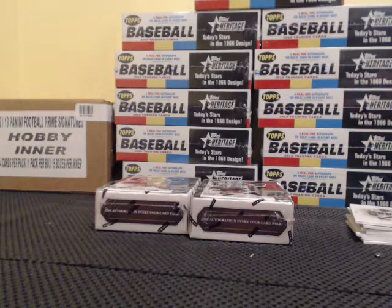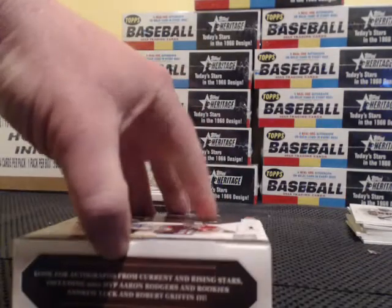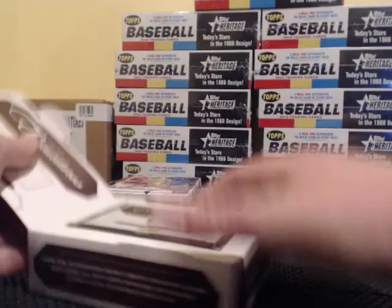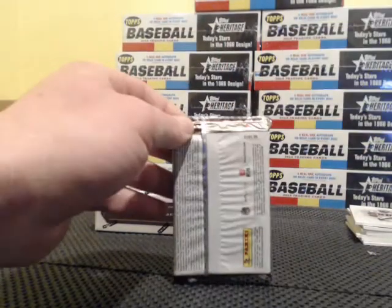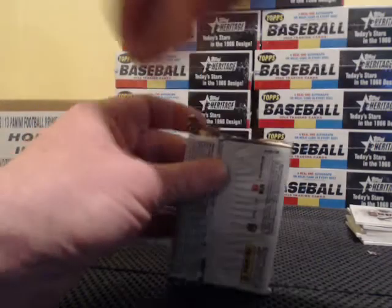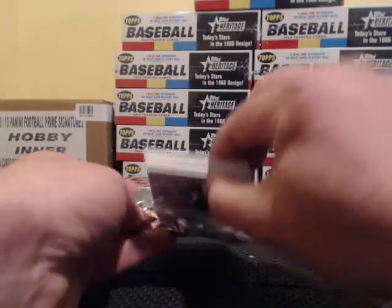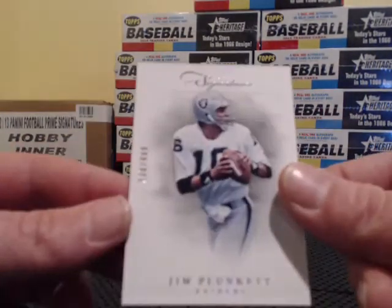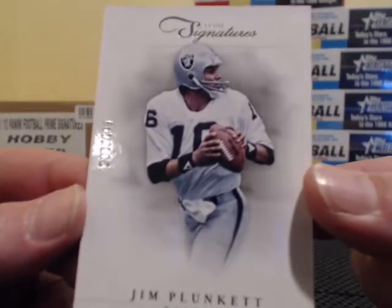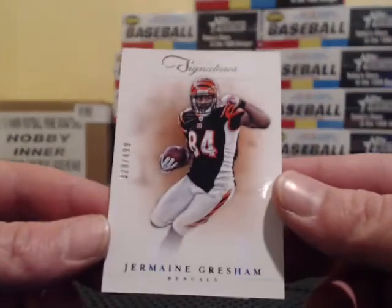Two boxes to go. All right, there we have — Walker, Freighters, 238 of 49. Then we got going to make three, four — 90 angels.